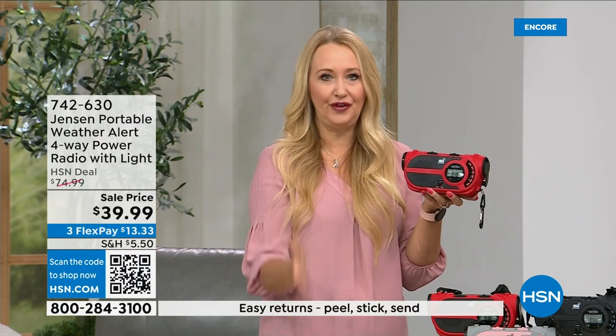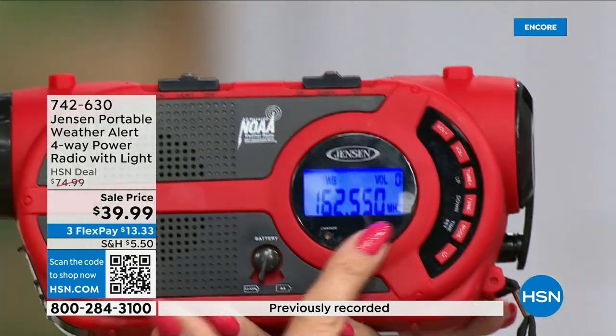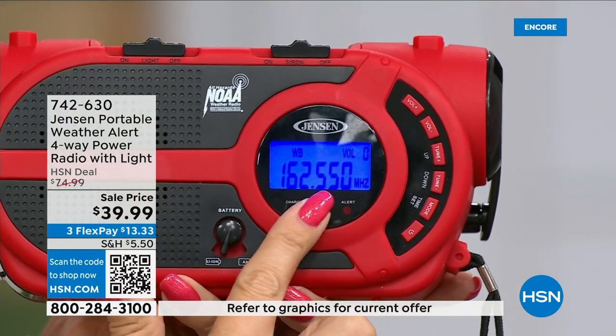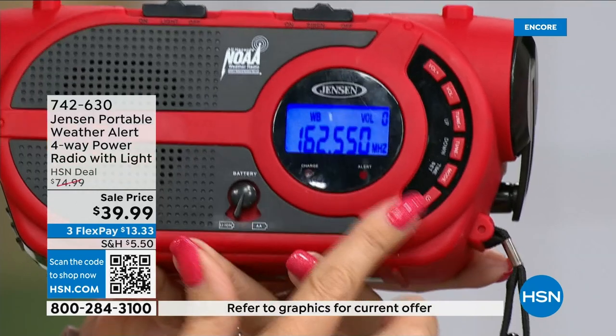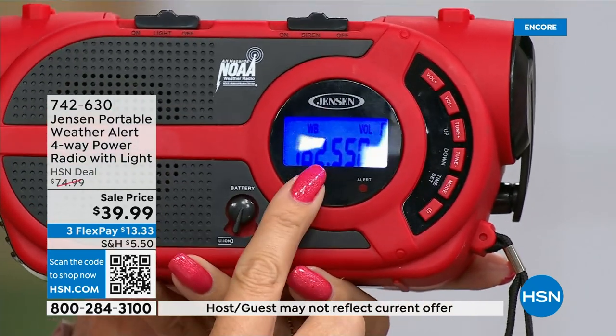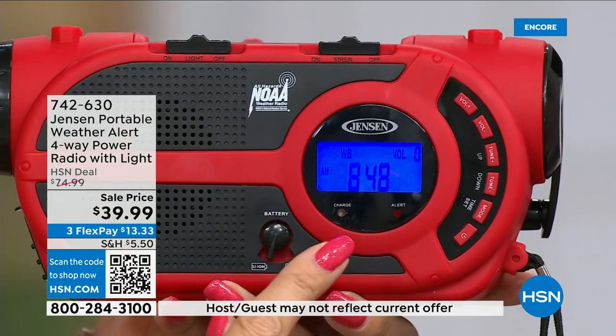They're telling you around the clock what is happening and if you need to get out. There's a mode right here — you power it up and you can see this great little blue backlit screen. This is our particular NOAA channel for the Florida area. Traveling? Cycle through channels to get the one that comes in where you are. You can put it in standby mode so it's completely silent at night.